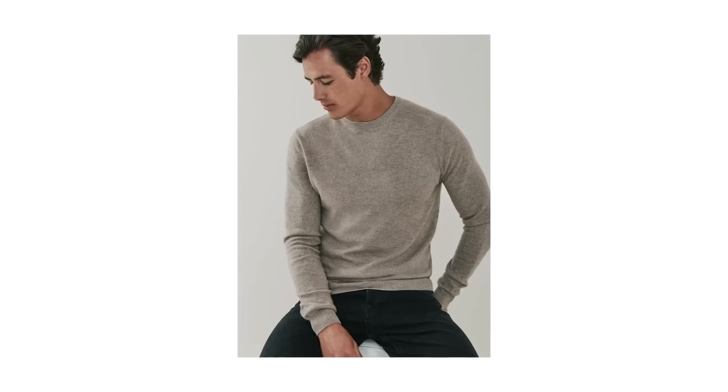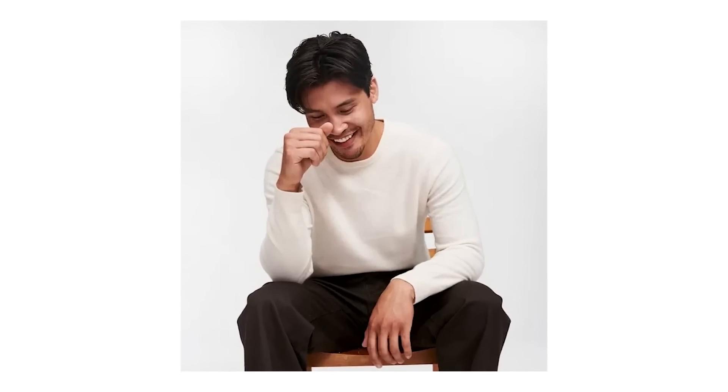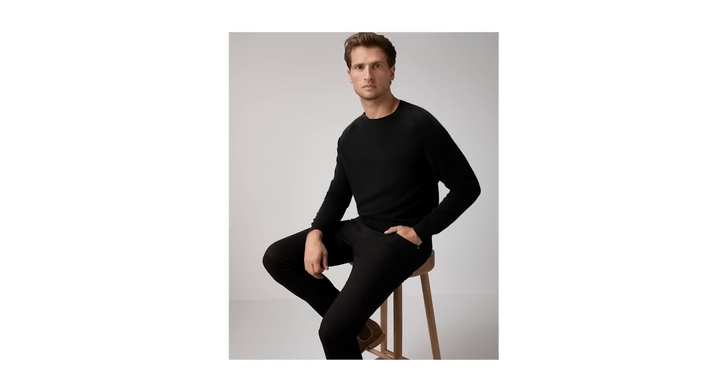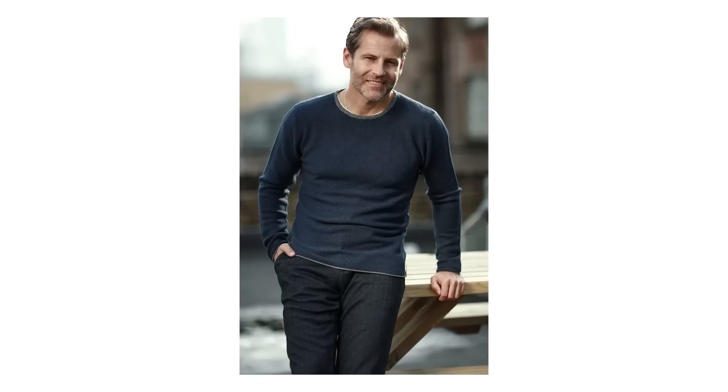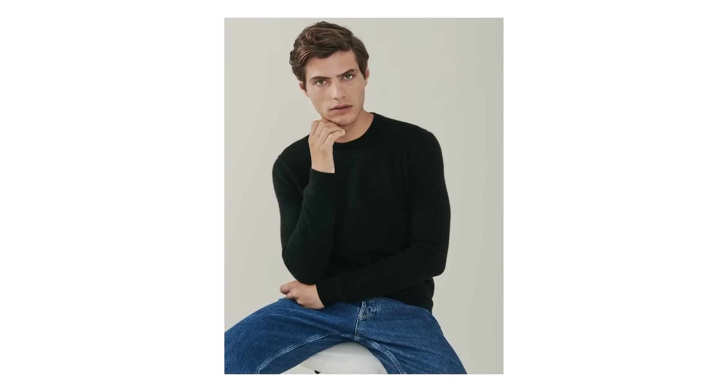I always recommend cashmere as a sweater fabric for two reasons: first, it has a super luxe look that just looks so much better than other fabrics. Second, it feels as good as it looks — and unlike wool, you can wear it without worrying about skin irritation. So go on, treat yourself.